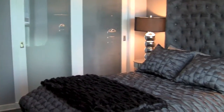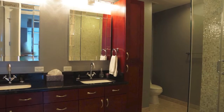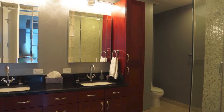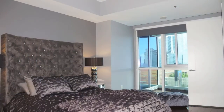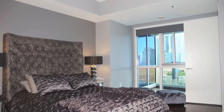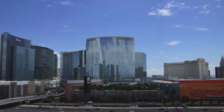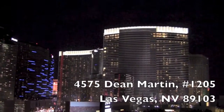The master bedroom doesn't disappoint. This condo is being listed for $400,000. The furnishings can be purchased separately, and you have this incredible view to wake up to or to go to sleep with.